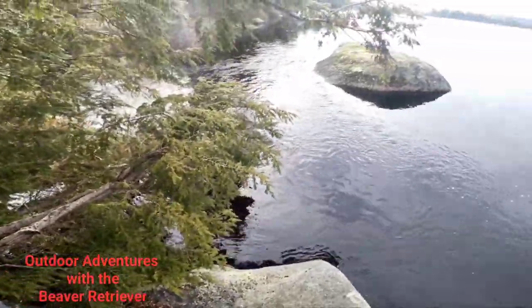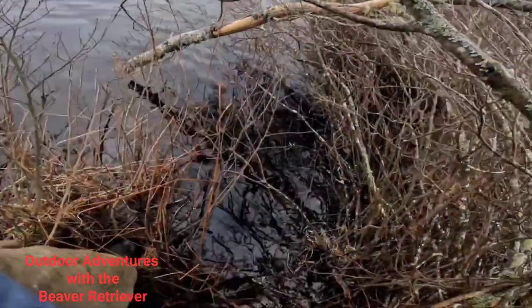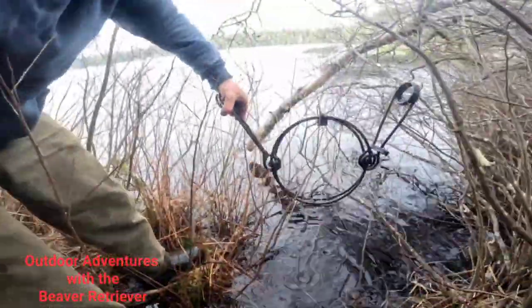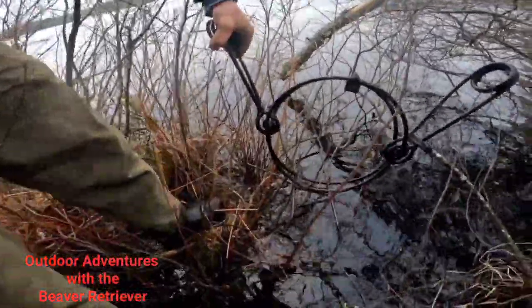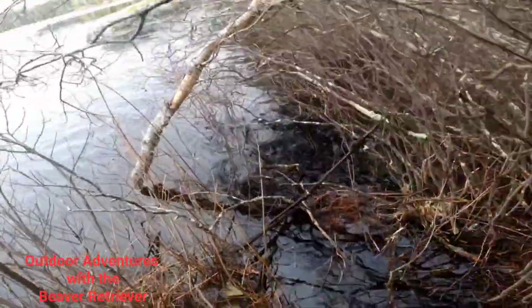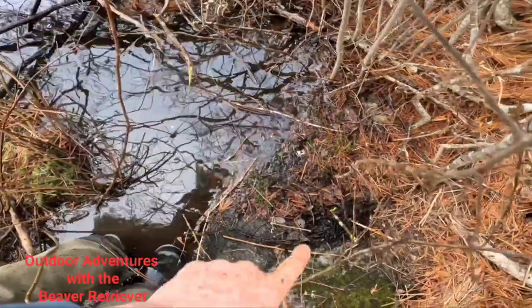We've got one more spot I want to check out, maybe put a trap in, then we'll check the eight traps I already got out there. We're at my final location for new spots. The pond is still locked up, but there is some open water here where this river comes in. I just wanted to show you — this is a different type of conibear trap. It's a round conibear trap instead of a square one. I've had a couple of these I'm trying out. I've had a lot of misses with them, so I don't really like them. The square has a bigger opening. But this time of year I set all my traps, so we're gonna set it. This is our final new set for today — trap's right in the water, castor back here, this mound.